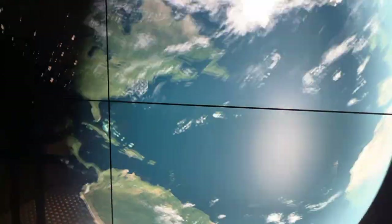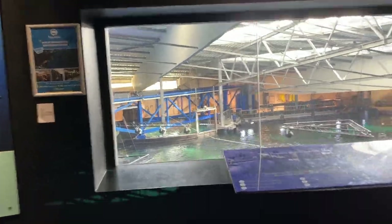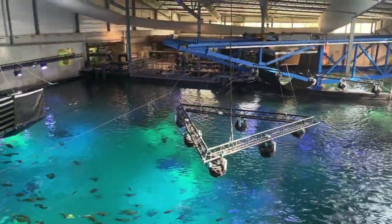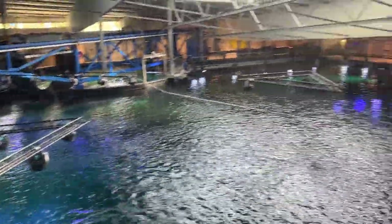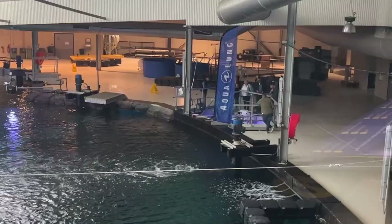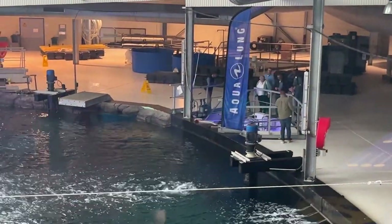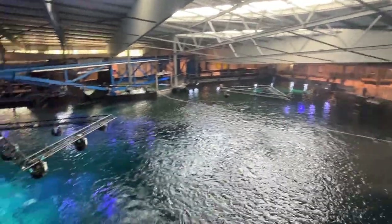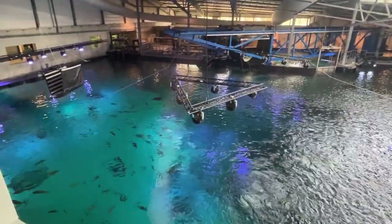We then went back to the surface in this cleverly designed elevator where we could see the tank from above. It's huge — 10,000 meters cubed, which is around four Olympic swimming pools, and it took six weeks to fill. The ocean water is filtered from the ocean nearby and purified before being returned, with around one percent of the water being changed each day. That's a lot of filtration systems.